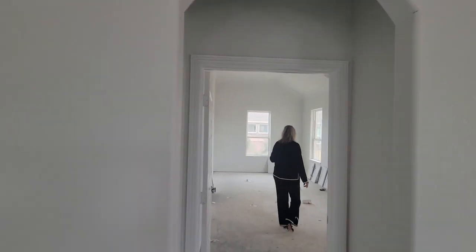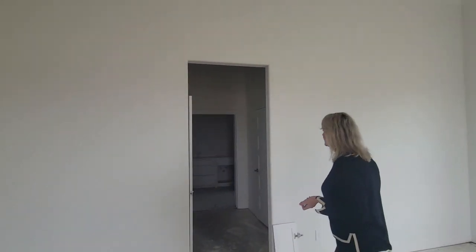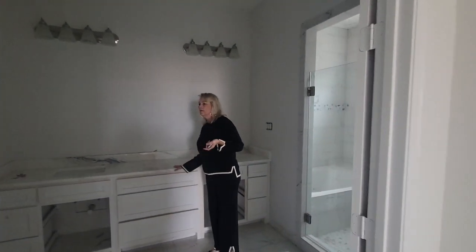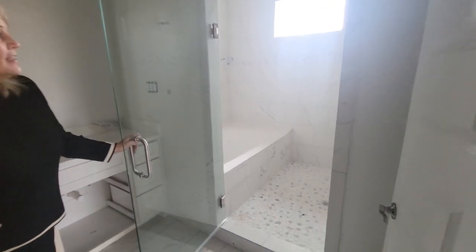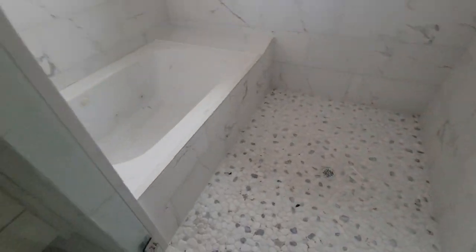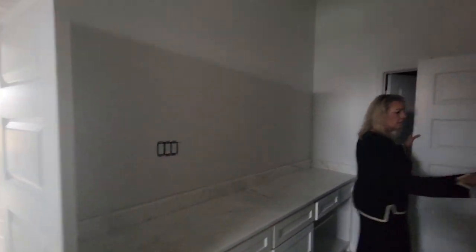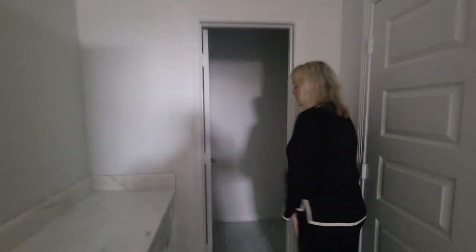Here's your owner's suite with a private bath and double closets. This is one of the best features about this house: it is the customized, oversized shower with granite. It also has the tub inside the shower room, so that's kind of a unique feature. Then you have all this counter space over here, a huge linen closet, and your powder room is very nice and roomy in there.